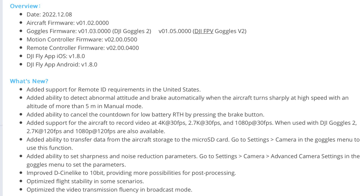Next you can see it's added some new frame rates and resolutions. It's added the ability to transfer data from the internal storage of the Avada over to the memory card, so if you have files stored on internal memory you can easily transfer them over now. Another interesting thing they've done is added the ability to set the sharpness and noise reduction parameters — we've seen DJI recently add that feature to other drones as well, so it's nice it's now on the Avada.